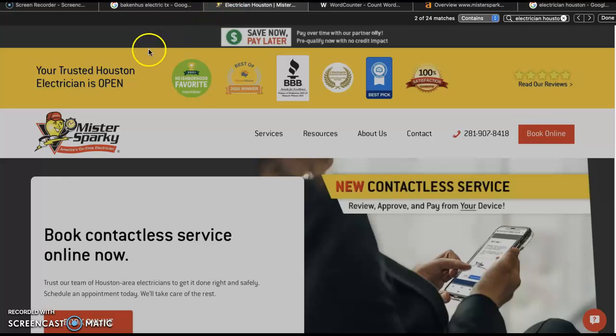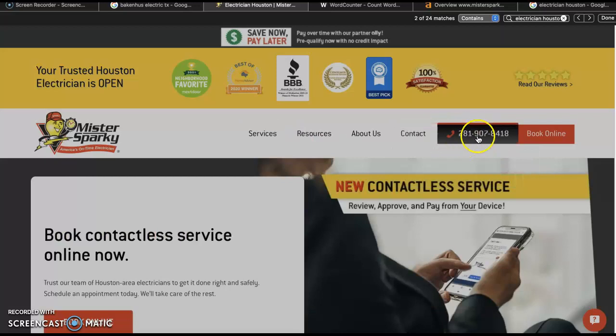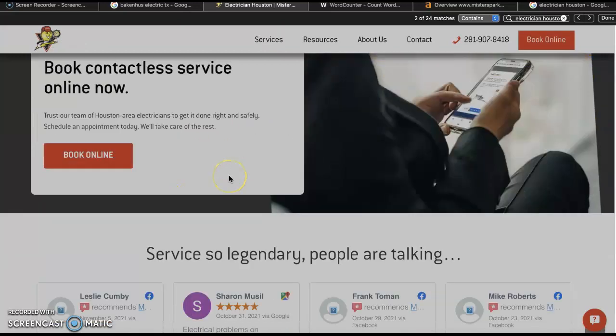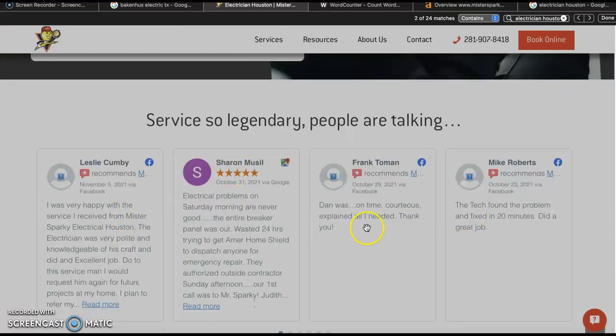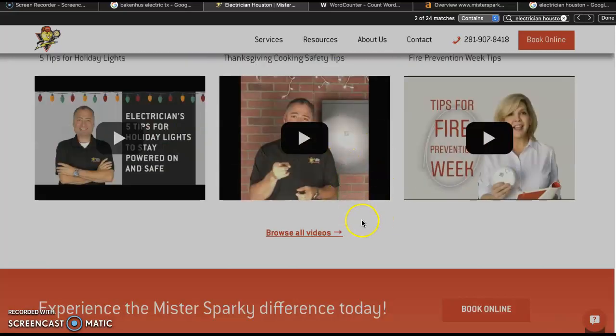Now here I've got Mr. Sparky. I'm going to quickly audit their website and let you know what kind of stuff they've got going on — what they're doing right — so you can keep it in mind when you build your own website. Up at the top we've got all the tabs; they've got detailed service pages, their contact number readily available, reviews, and a call to action: 'Book Online,' 'Get in Touch With Us,' 'Contactless Service.' And as we scroll further down, they've got more reviews.